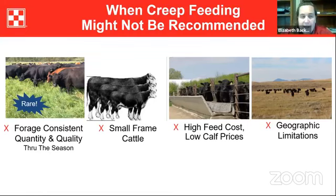There are times where creep feeding might not be advantageous. Those cases include when forage quality is consistently high and plentiful — though that's very rare in the cattle business. Small frame cattle might not be as efficient, especially in times of high feed costs and low calf prices. Geographic limitations — if you have large pastures and physically can't get creep feed out there — are probably the number one reason creep feeding might not be recommended for some producers.